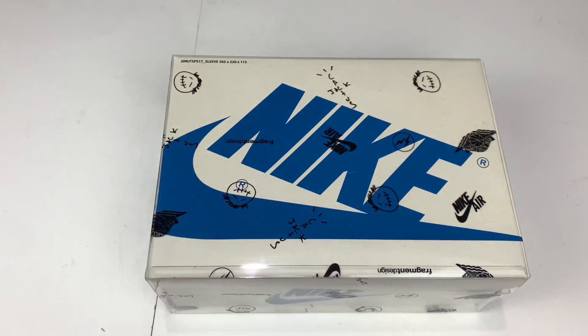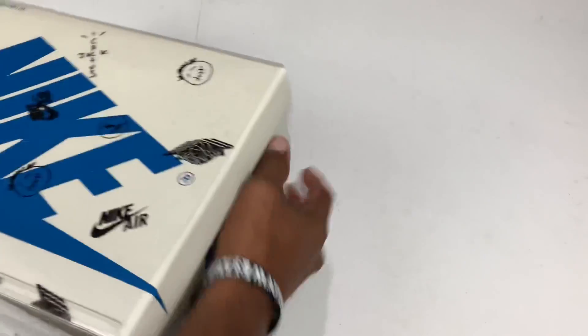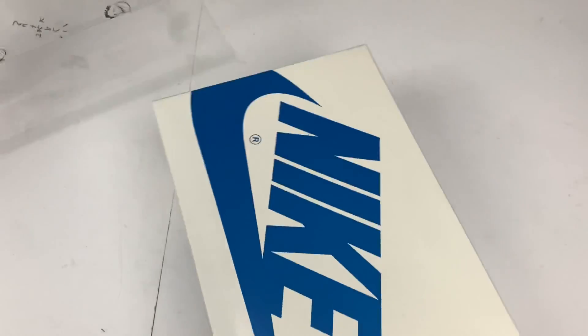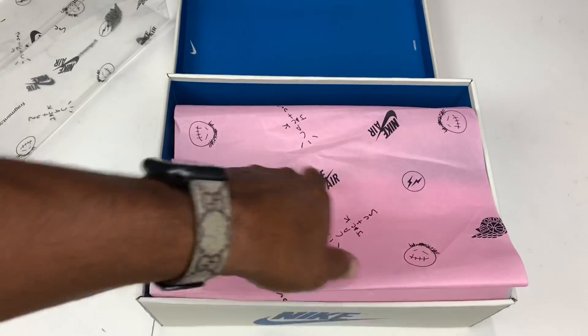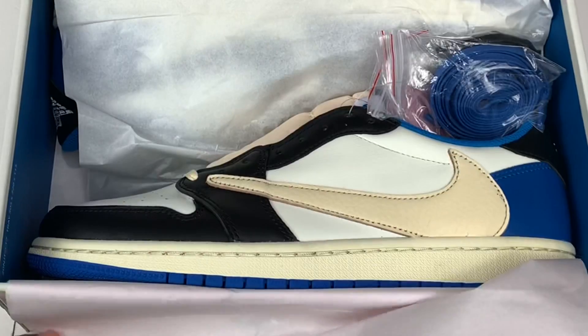So let's go ahead and open these bad boys up and take a look at them. Nice little sleeve thing. We do have that pink Cactus Jack paper with the Air Jordan and the Fragment logo.